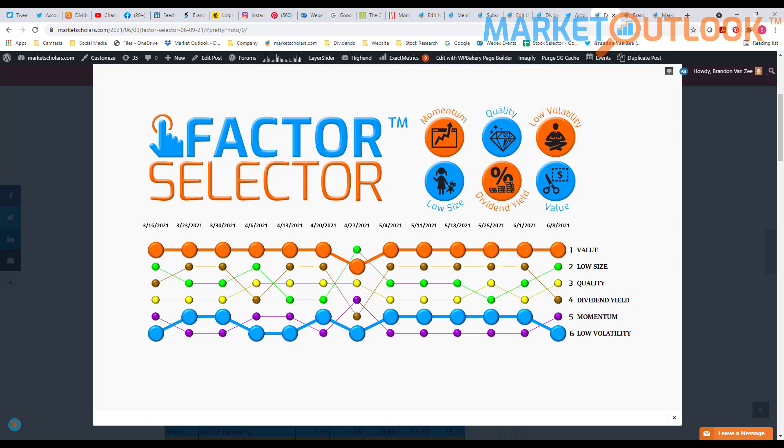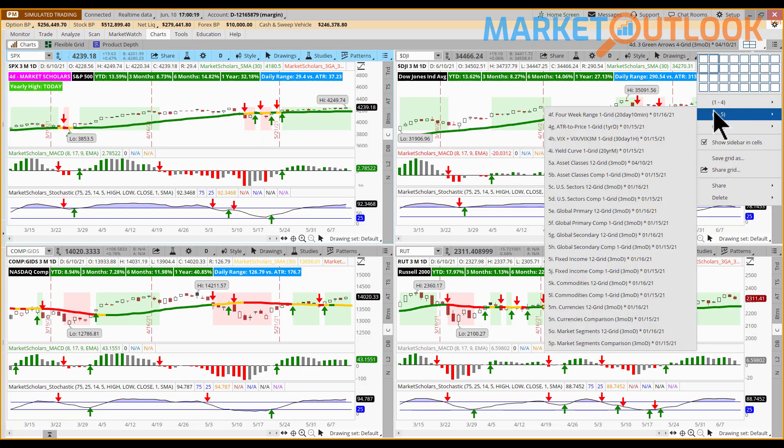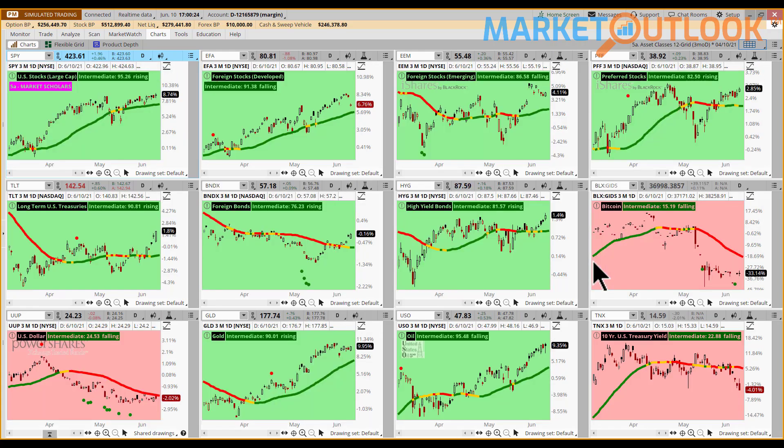Let's get back to the thinkorswim charts and do some 12-grid analysis starting with chart 5A, our asset class 12-grid. The background colors will be either pink for bearish intermediate posture or green for bullish, according to the Market Forecast technical indicator. On this first set of 12 grids, we only have three pink charts on the board. In the middle rung off to the right-hand side is Bitcoin.